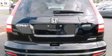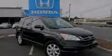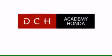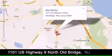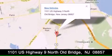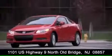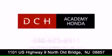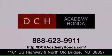This vehicle won't last long at this price. Call and arrange a test drive now. DCH Academy Honda is conveniently located at 1101 US Highway 9 North in Old Bridge. Contact us today to find out about our financing specials or visit us at dchacademyhonda.com. Thank you very much.